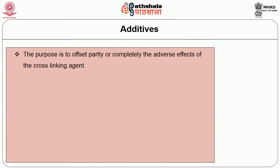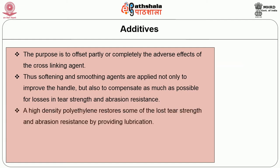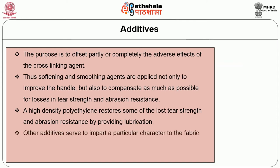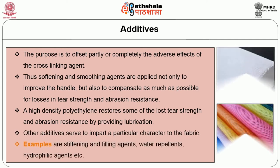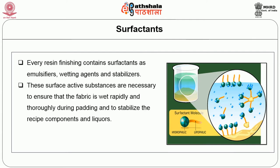Additives are used to offset partly or completely the adverse effects of the cross-linking agent. Softening and smoothing agents are applied not only to improve the handle but also to compensate for losses in tear strength and abrasion resistance. High density polyethylene restores some of the lost tear strength and abrasion resistance by providing lubrication. Other additives serve to impart particular character to the fabric — for example, stiffening and filling agents, water repellents, and hydrophilic agents. Every resin finishing recipe contains surfactants as emulsifiers, wetting agents and stabilizers, necessary to ensure rapid and thorough wetting during padding and to stabilize the recipe components. Examples include long-chain fatty alcohol and alkyl phenyl groups.